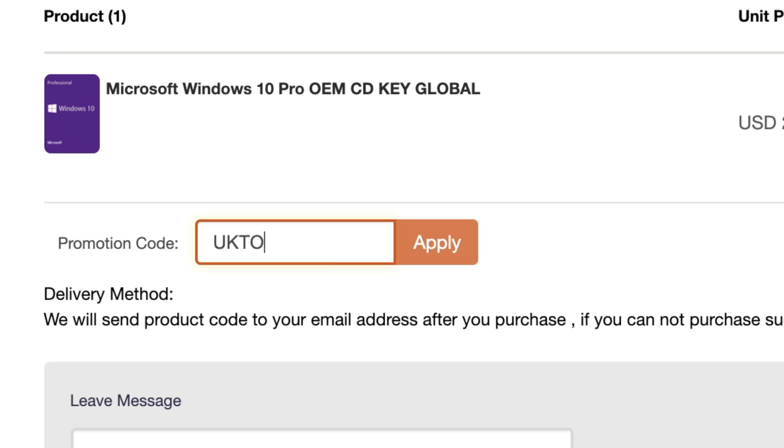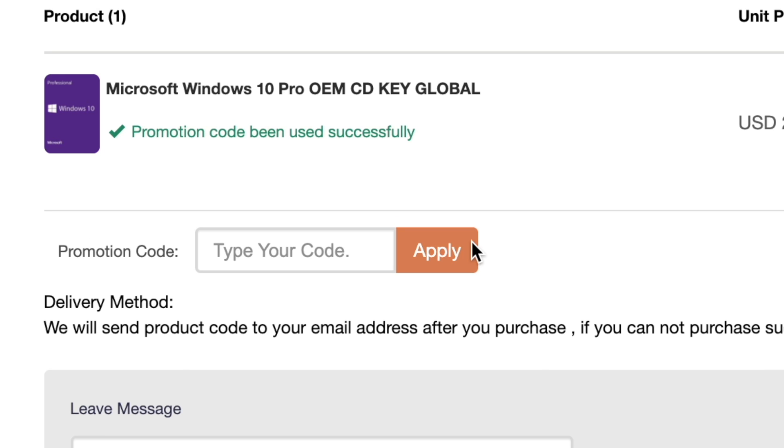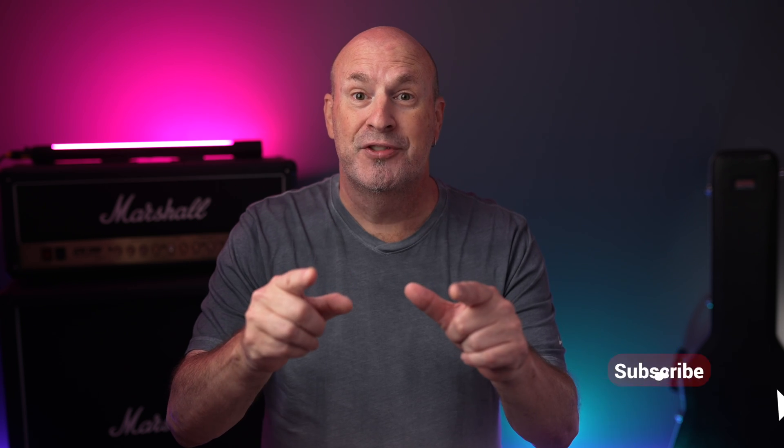Just remember, make sure to enter the code UKTOT, apply it, and save yourself some money. Stick around because we're gonna be giving those keys away on August 15th over on Twitter. Like usual, we'll have links down below where if you guys wanna purchase all this stuff, you can do it very easily as shown in the video. So peace out, save yourself some money, and stay tuned for August 15th when I give away 10 Windows 10 Pro keys to some lucky winners.